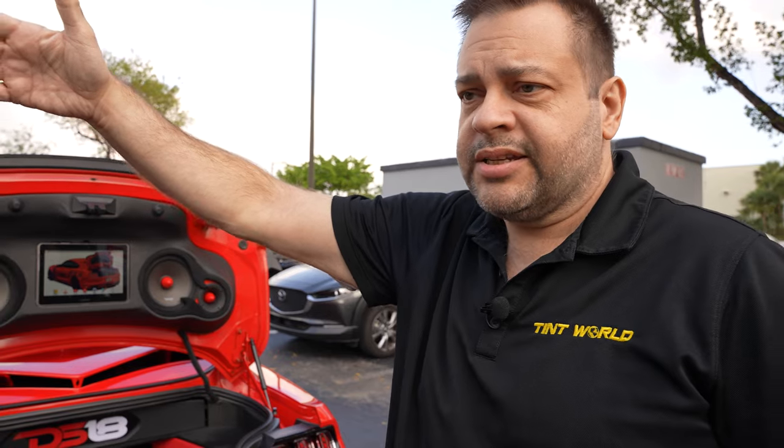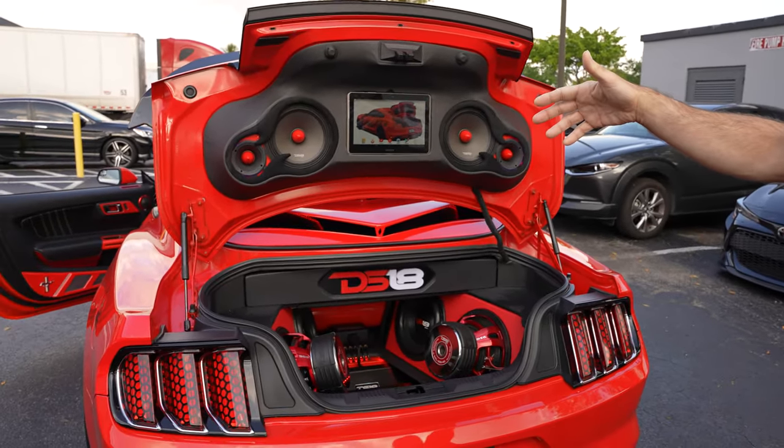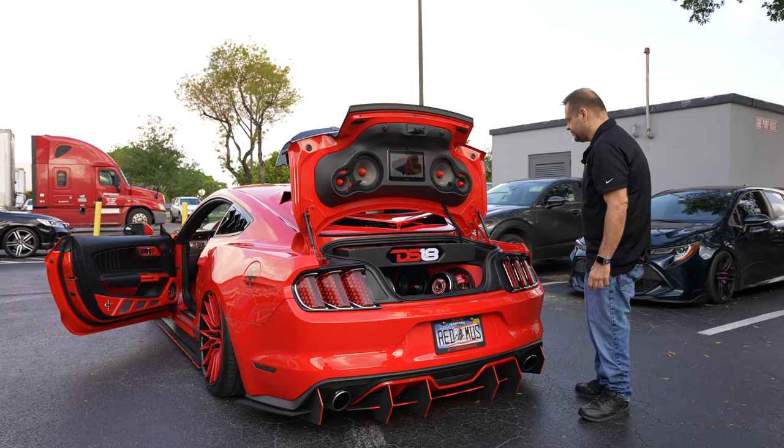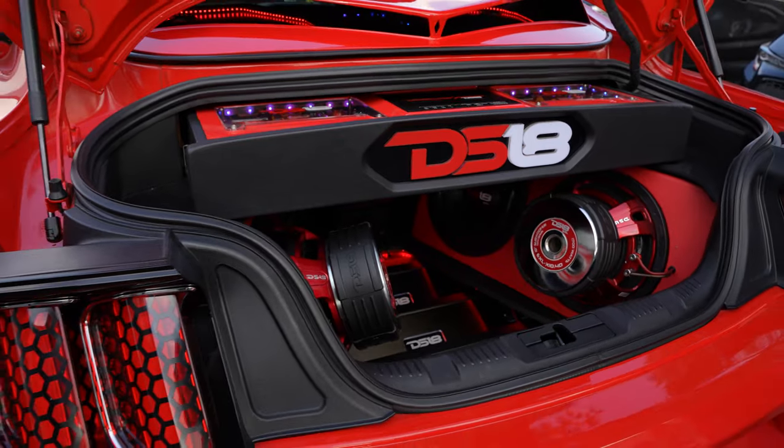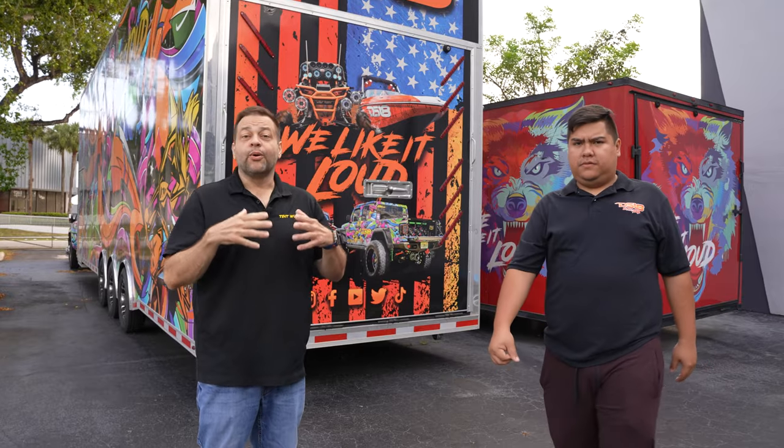Diego, who showed us the sound lab and testing equipment, is going to take us through their demo vehicle. This is the world-famous red vehicle that's been used to show all their products. It's been at SEMA, CES, Woofer, and multiple car shows locally and around the country. This is the dream setup — three-way component front stage, DSP 8i, multiple amplifiers, and subwoofers. For subwoofers alone it's 6,000 watts RMS. This is pretty much the ultimate setup in this car.